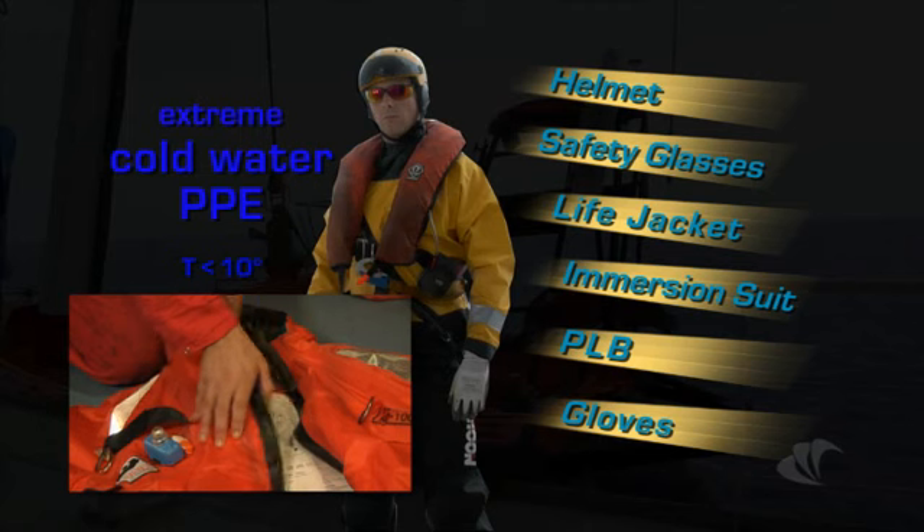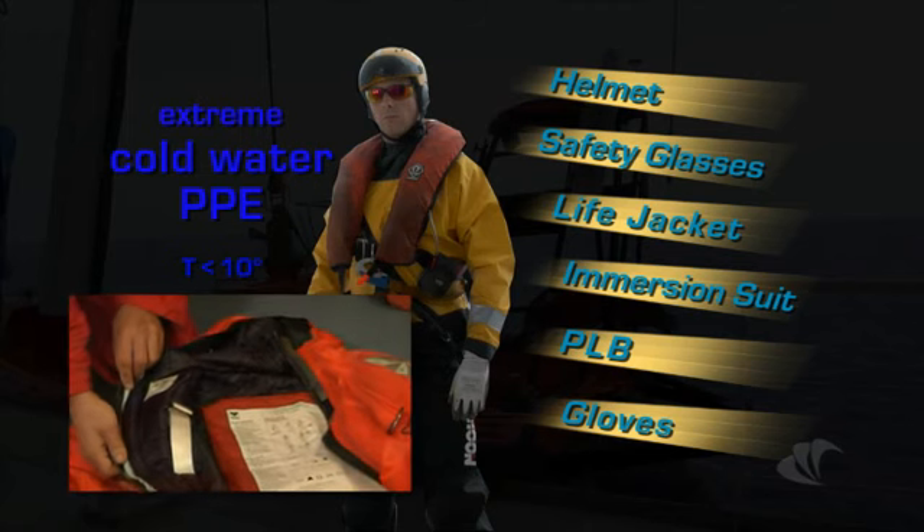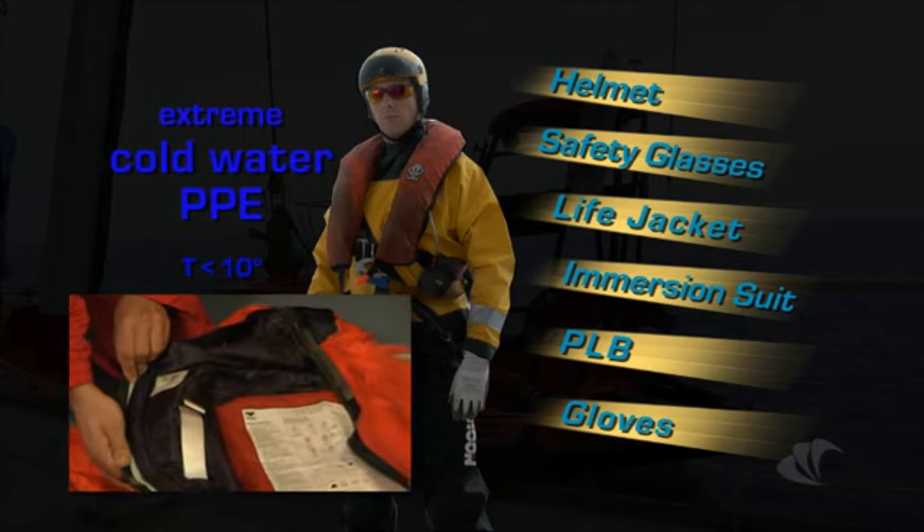If the sea temperature is below 10 degrees centigrade, then your immersion suit will have an insulated lining.